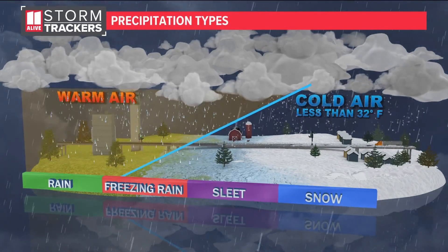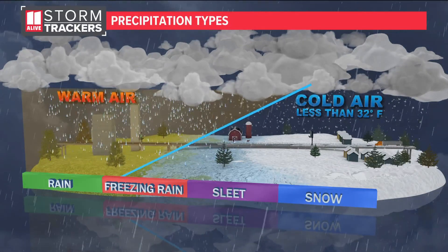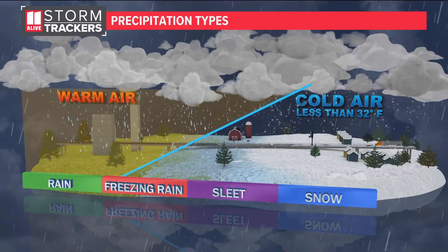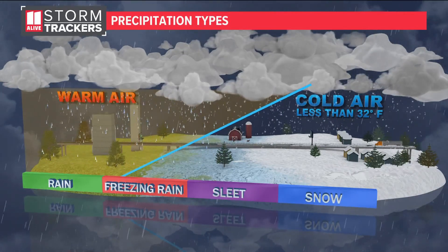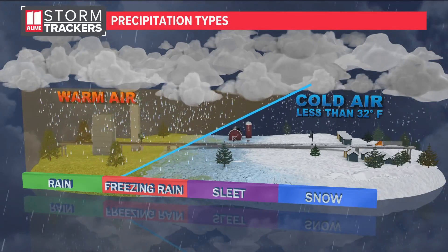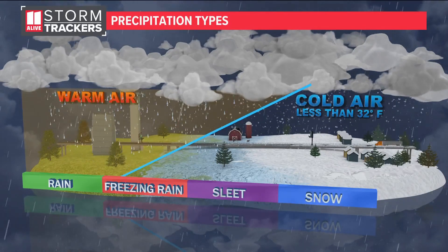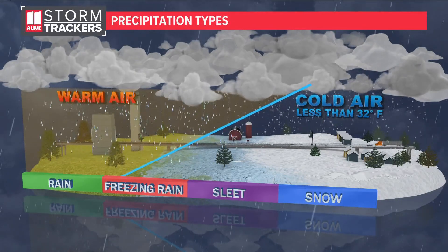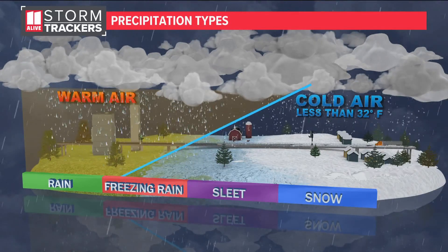This is a look at our atmosphere. If it is all cold from where the planes fly down to the ground — think about a hamburger or a big skyscraper in the air — if it's all less than 32 degrees, we get snow. If it's all warm, we get rain. But in the middle, when the warm air is sandwiched between that cold air, if we have enough cold air we get sleet, and if that cold air is really shallow at the ground we get freezing rain.